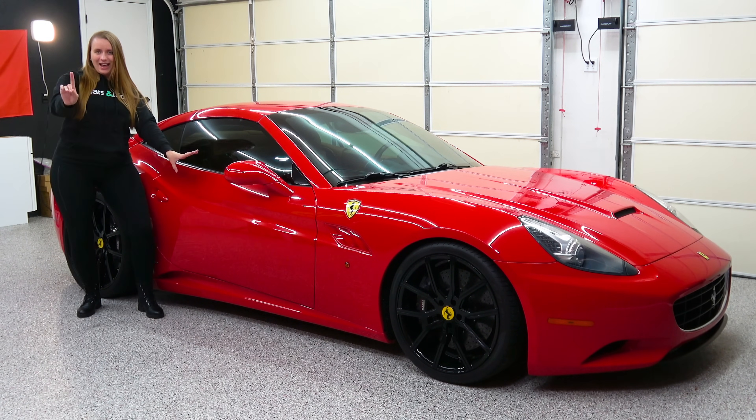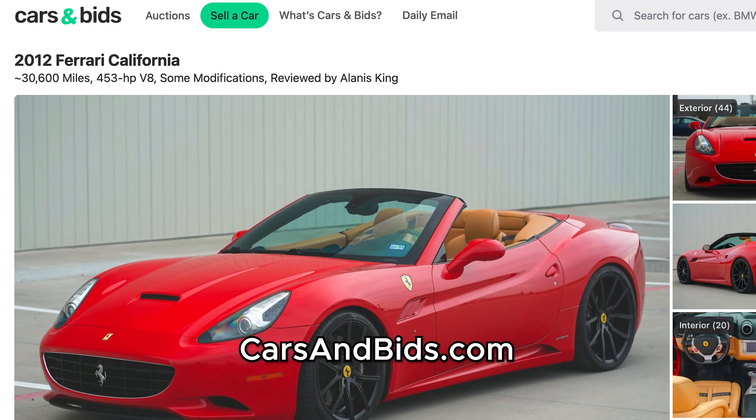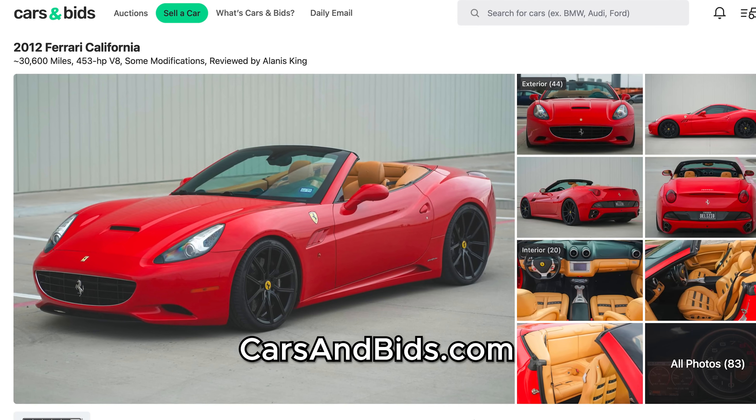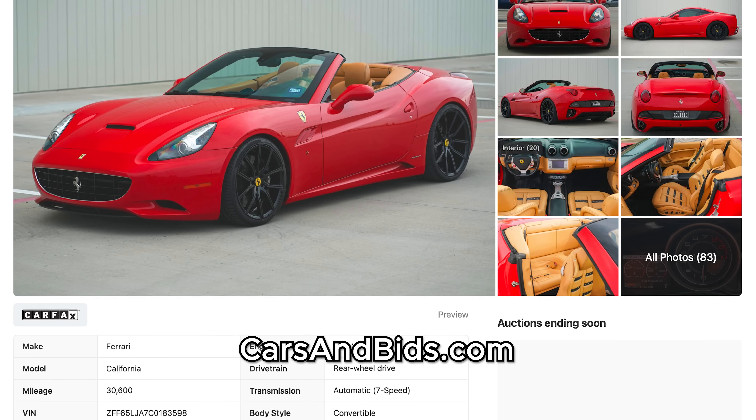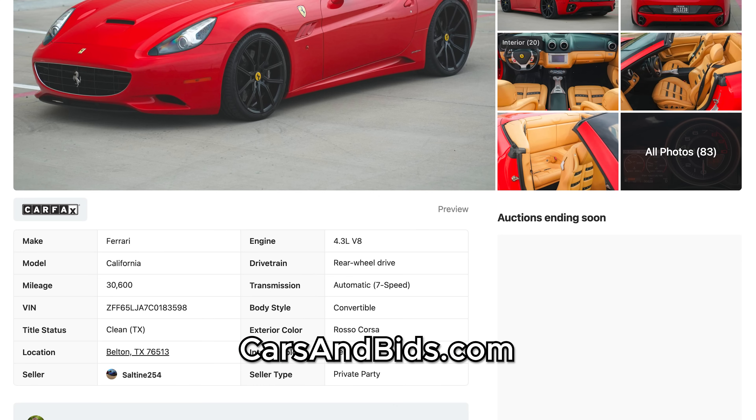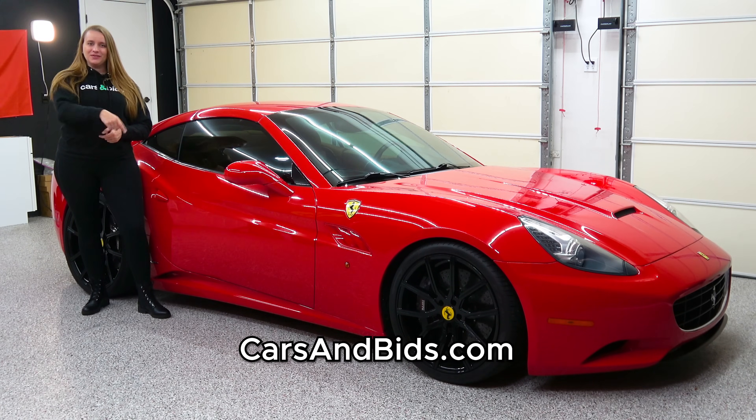But first, this Ferrari California is now available on Cars and Bids. You can check out more photos, see the full spec list, or maybe even bid on it at the link in the description of this video.